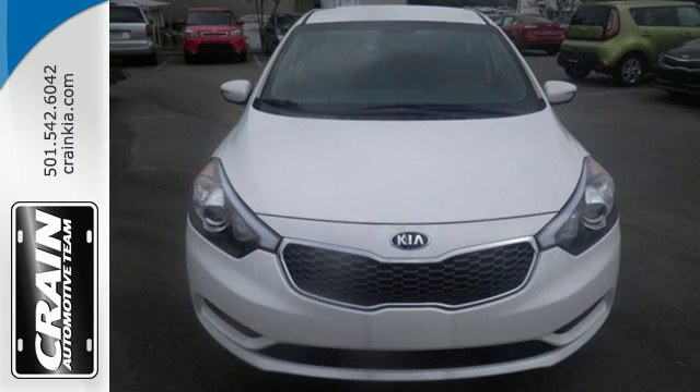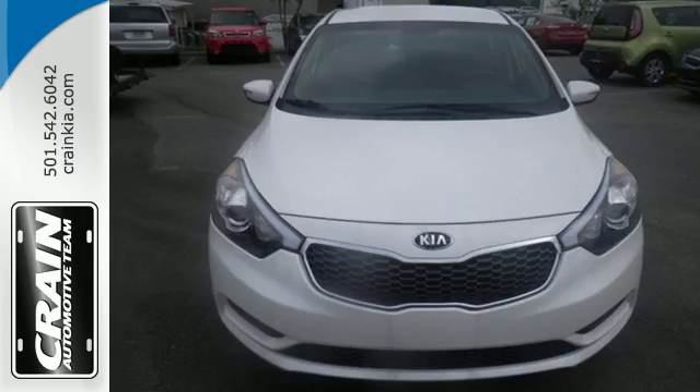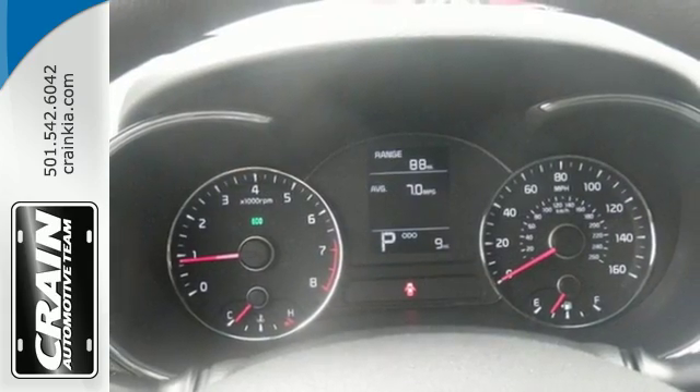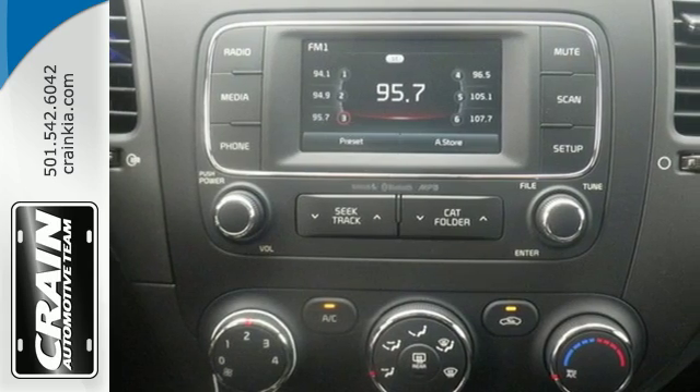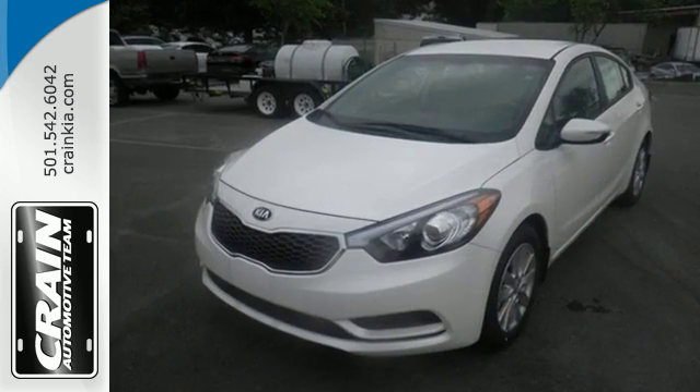You and your passengers' safety is a top priority, as evidenced by this vehicle's stability and traction control and hill start assist. This is the Kia with more — more space, more efficiency, and more fun.